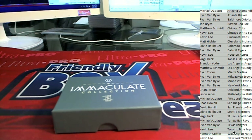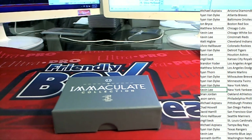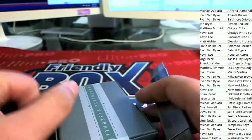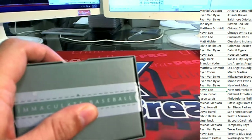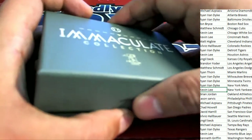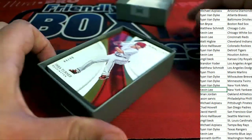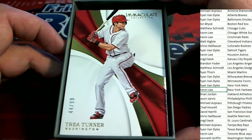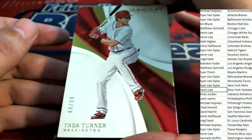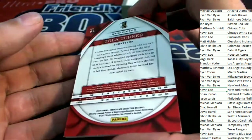All right, so here we go. Let's see what happens. Good luck, everybody. First hit coming out of the break is going to be the Nationals owner Kevin G., picking up a nice Trey Turner — Immaculate Trey Turner. Very nice.